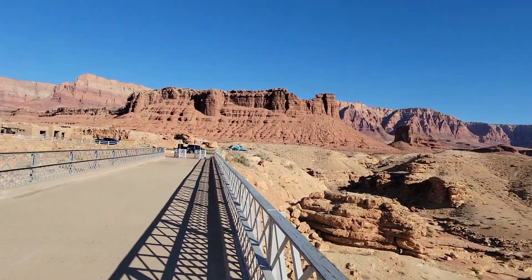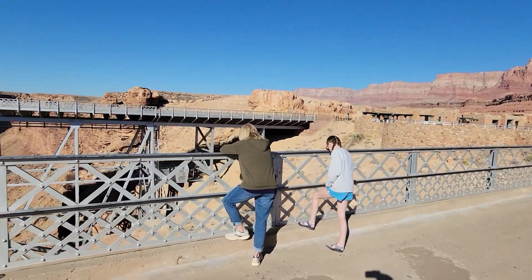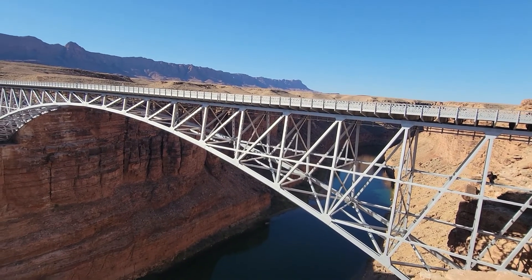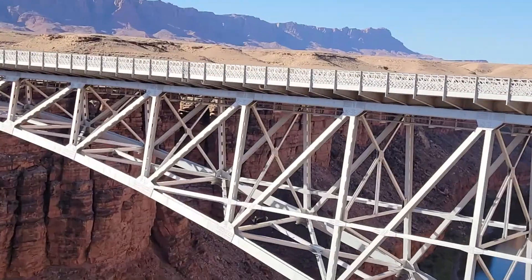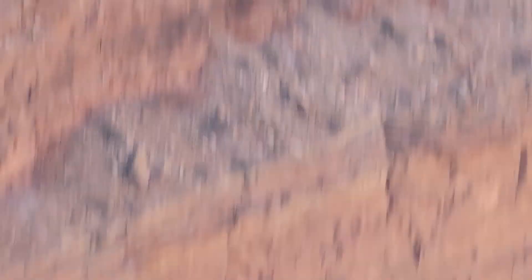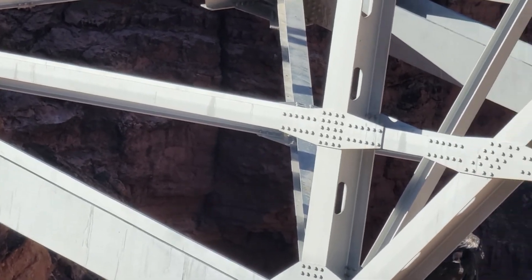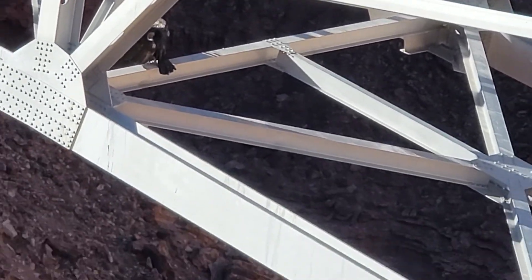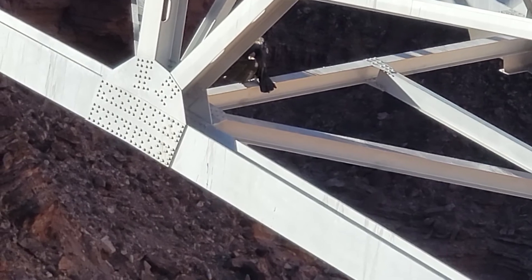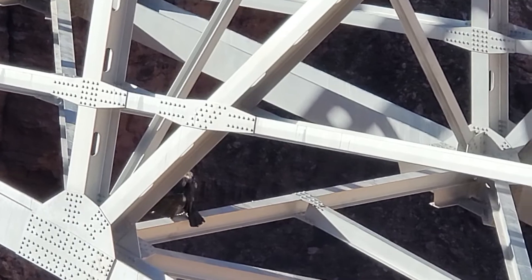These are the Vermilion Cliffs area — this is considered a national monument. I'm going to zoom in here. Underneath this bridge — oh my goodness, getting the sun on him. I'm zooming all over the place. There he is — that's a California condor, right there in the little bridge. Those guys were almost extinct.